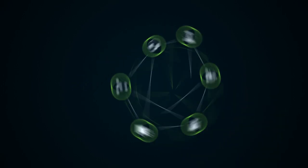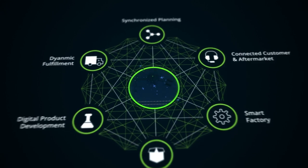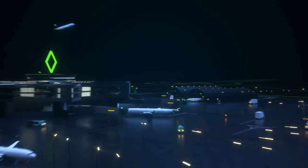At Deloitte, we've built a practice to help our clients transform their product development capabilities by leveraging digital technologies to increase the efficiency and effectiveness in how they design, develop, integrate, make, and support new products.